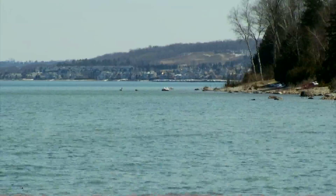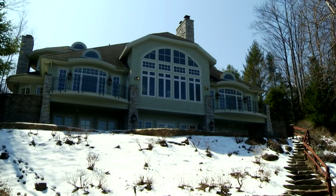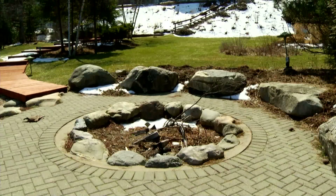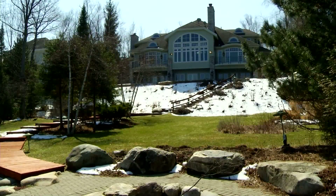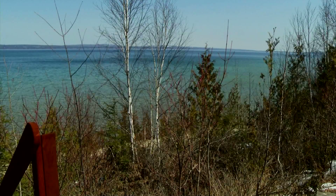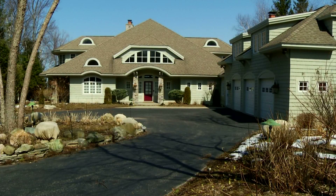We are on Little Traverse Bay, looking basically northwest. Beautiful sunsets here, manicured grounds. This home really is for someone who appreciates detail — the landscaping, the gardens in the springtime and summer are over the top. With the privacy homeowners love but a convenient location near Petoskey, this designer home is stunning.